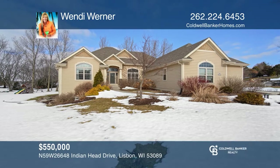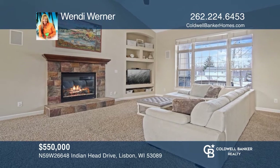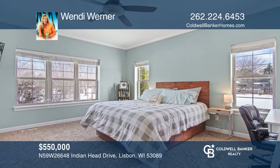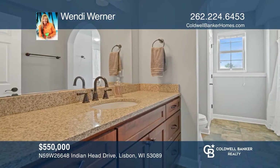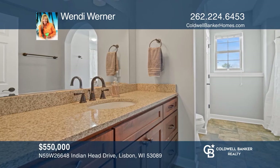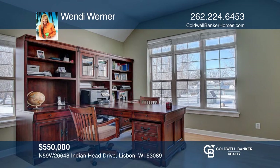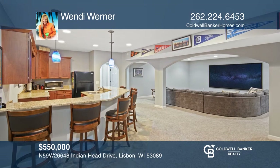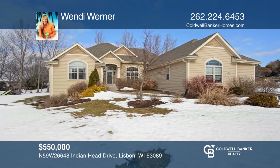Make this quality-built contemporary ranch with almost 4,000 square feet your own. Open concept split ranch highlights a spacious master with a gorgeous walk-in tiled shower. A den, office, or additional bedroom is on the main floor, along with two more bedrooms. Beautifully finished lower level with recreation room, as well as an additional bedroom and full bath. Wendy Werner has all the details.